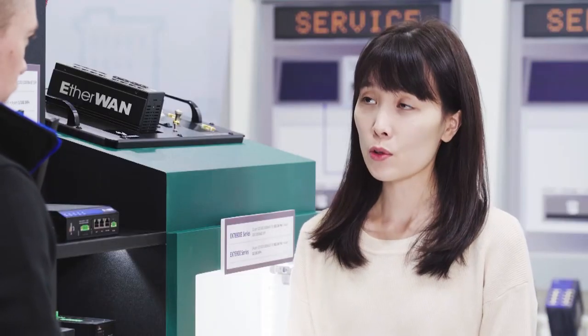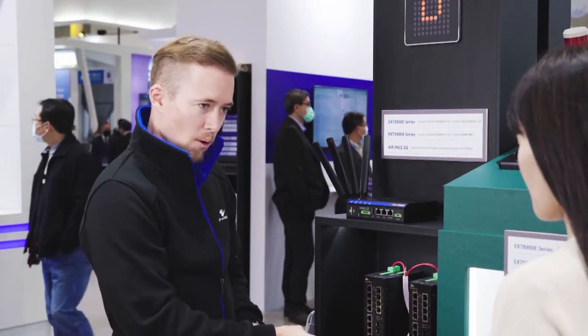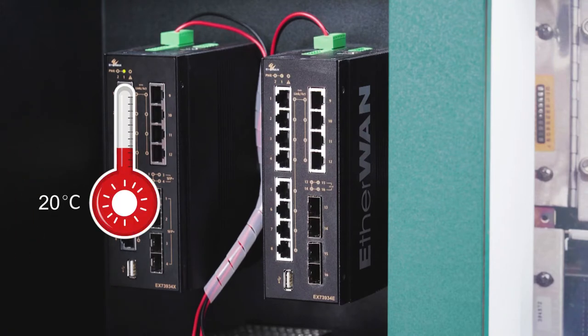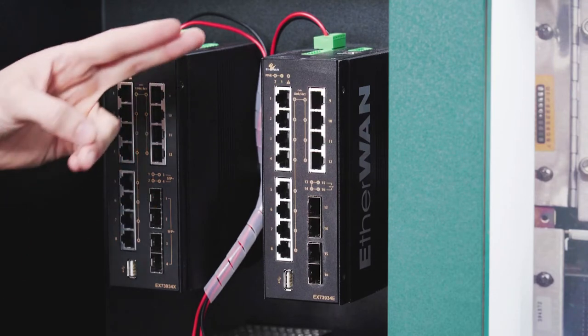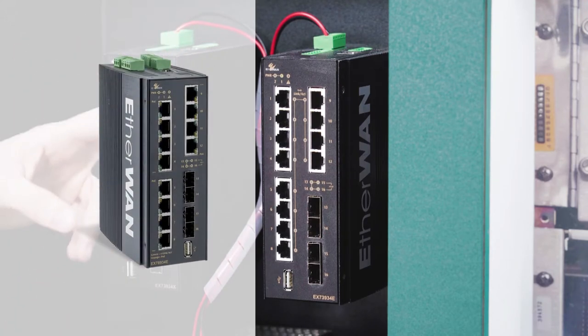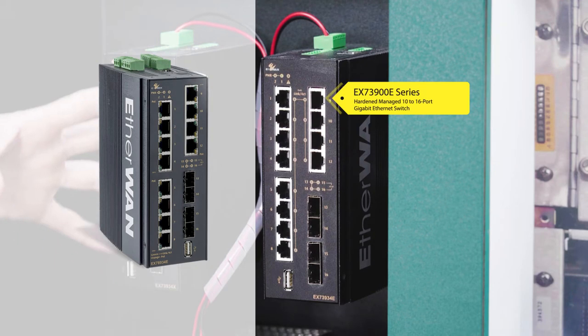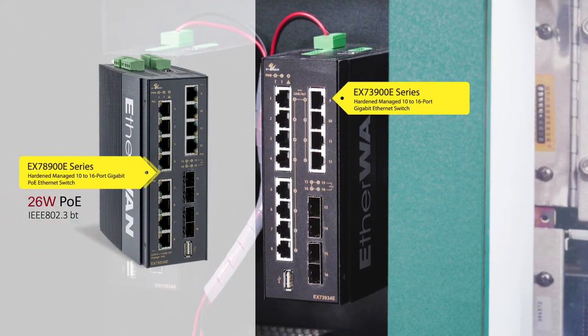They are also interconnected through an internet network, so they still need fast uplink ports and they need to be able to operate in a wide range of temperatures. EtherOne has a non-PoE model for applications like this, the EX73900E. Except for PoE, it has the same features as the EX78900E we talked about before.